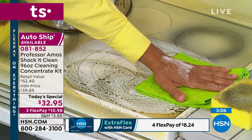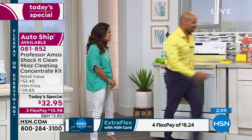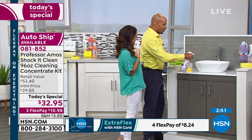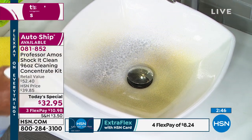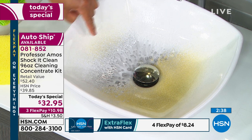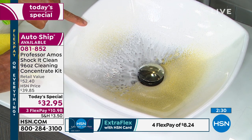Ovens, grills, microwaves, glass top stoves — everywhere. Look at this sink. One product cleans everything. You don't need a kitchen cleaner, a bathroom cleaner, or an oven cleaner. Shock It Clean is your everything cleaner, and it cleans on a molecular level — just let the product sit. My dad, Professor Amos, taught me growing up: let the product do the work so you don't have to.